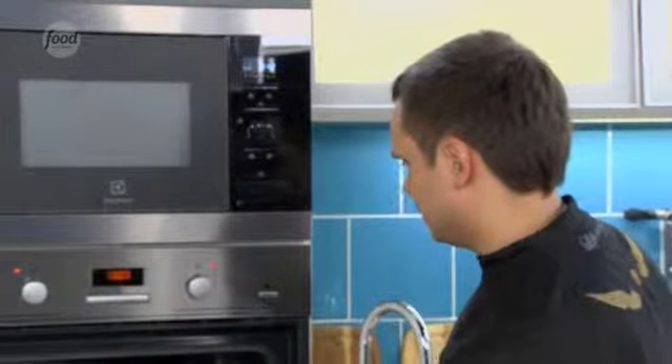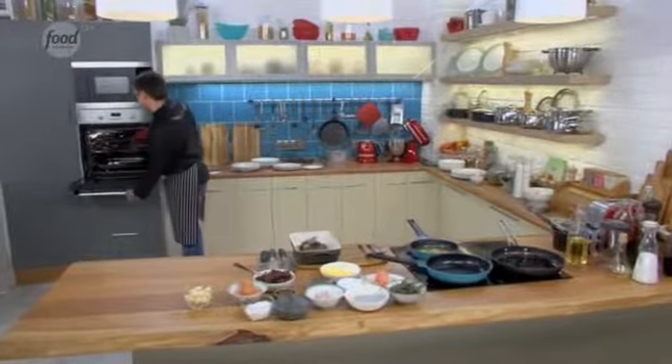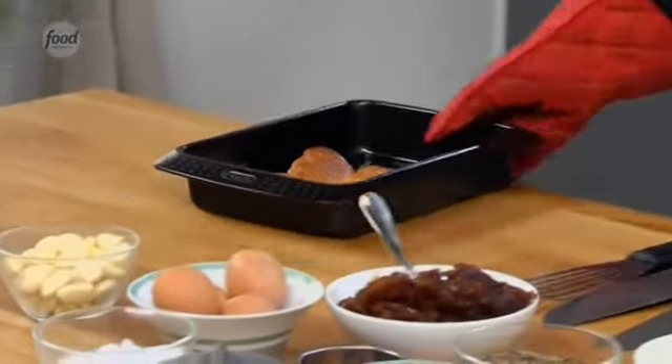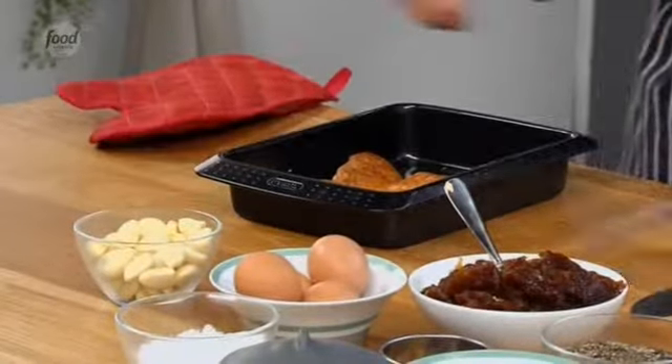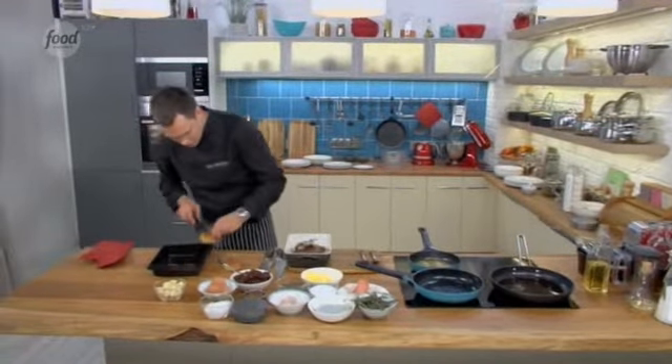Meanwhile, our pastry is almost ready. Let's check it now. There we go — they turned out very appetizing, with a nice golden crust, so we take them out now and let them cool a little. I'm placing them on the wooden table.